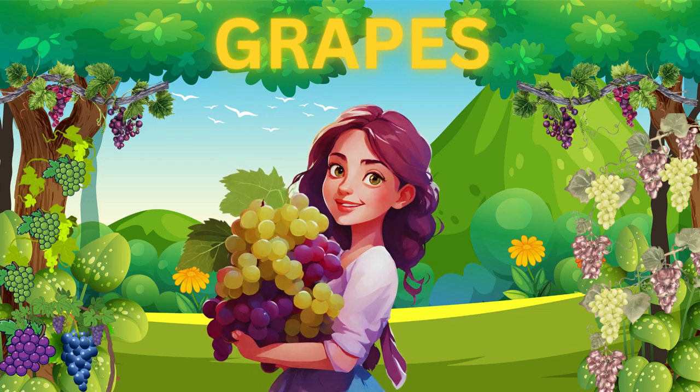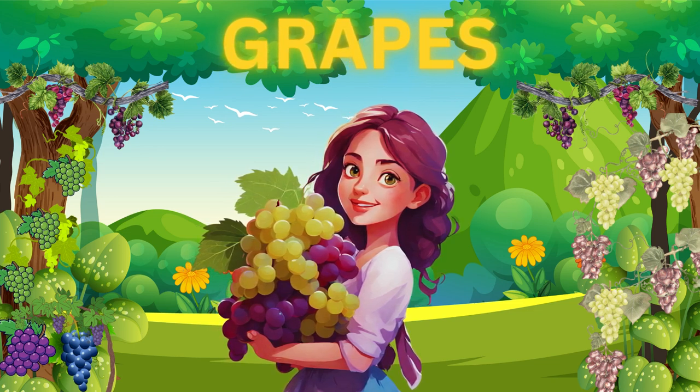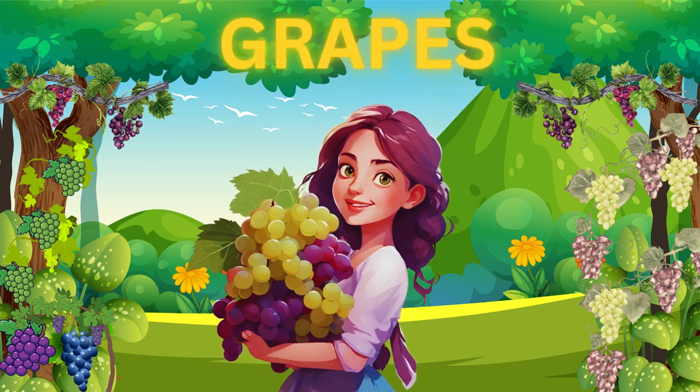Now, let's talk about grapes. They come in bunches like this. Grapes are tiny, juicy, and come in different colors. They make a great snack and can be turned into delicious juice.